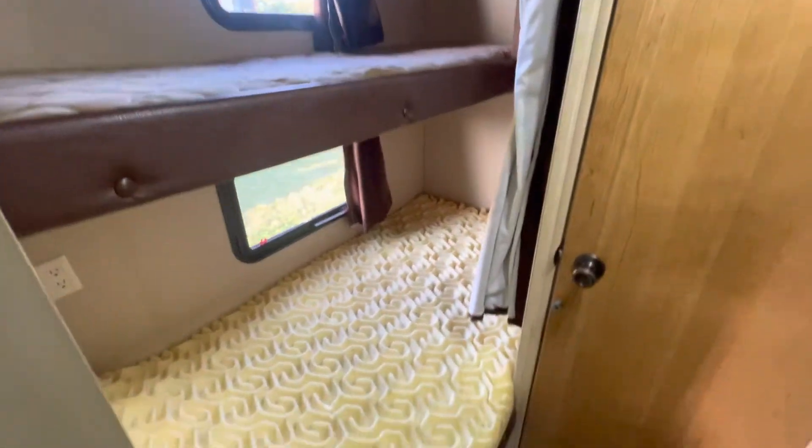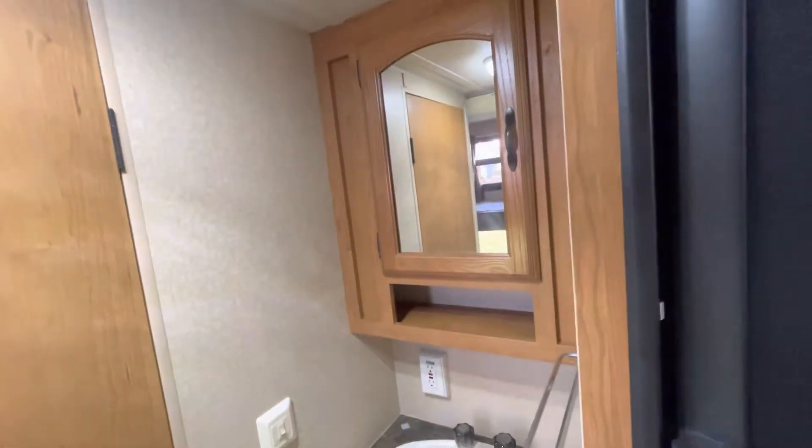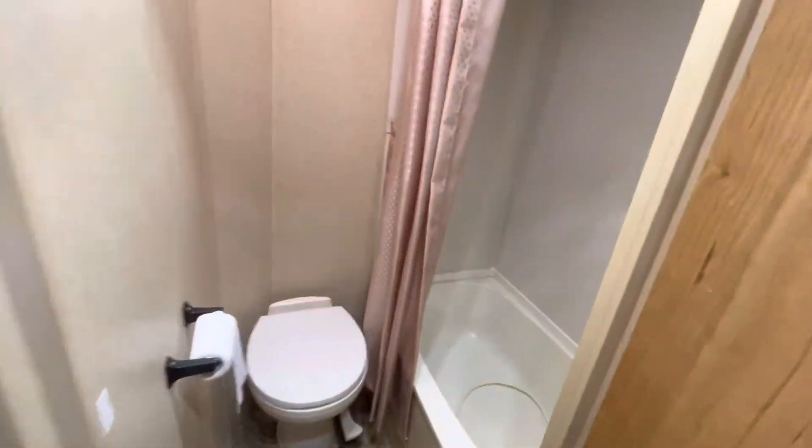Here's the double bunks. Sink area. Bathroom. And then a shower with a tub.